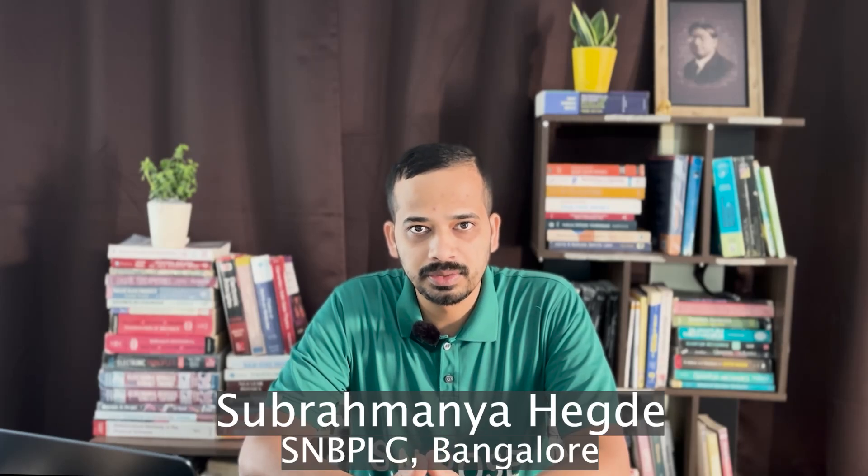Hi, welcome to SNB PLC. I am Subramanya Haggad. There were some comments on our fee structure, some saying our fees are too high, not affordable, etc.